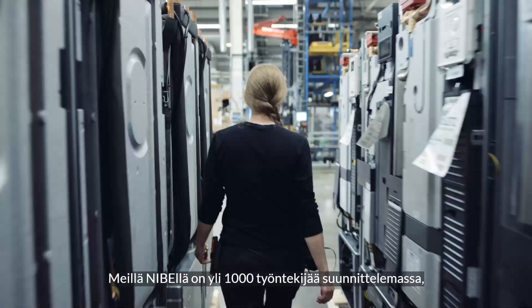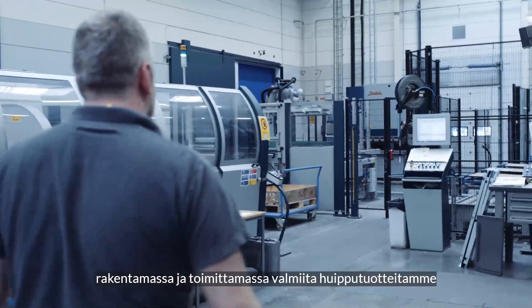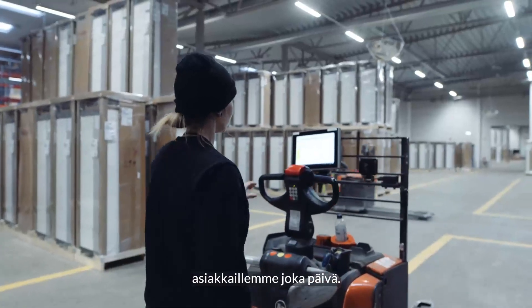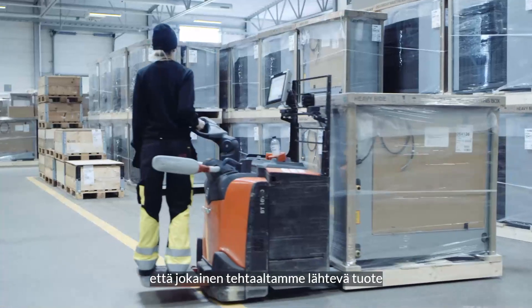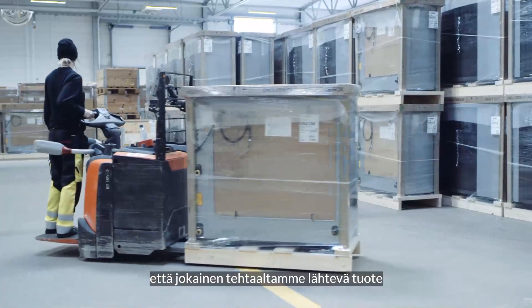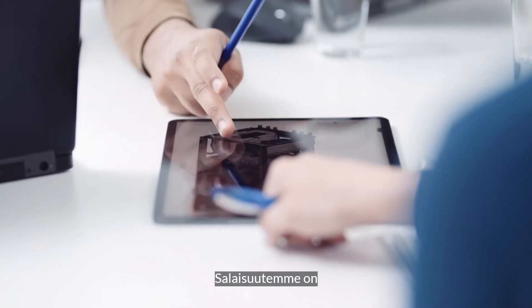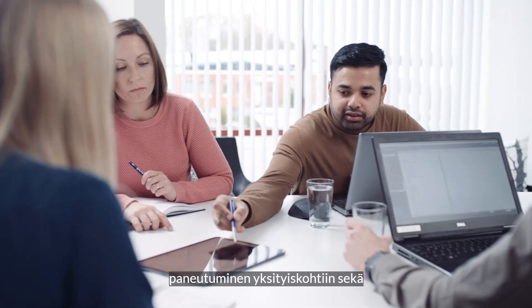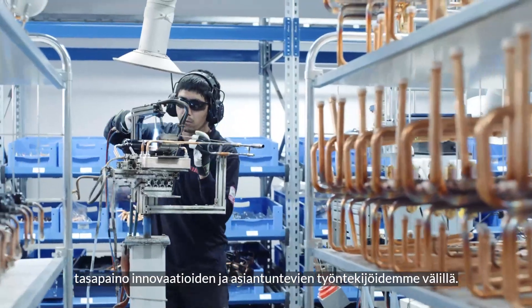At Niba, we have more than a thousand dedicated co-workers designing, building and delivering high-end products to our customers every day. How do we keep things running smooth, ensuring that every unit that leaves our factory floors upholds the world-class quality that Niba is famous for? To us, the secret is a passion for details and a balance between innovation and human expertise.